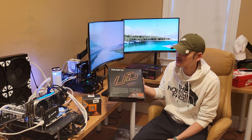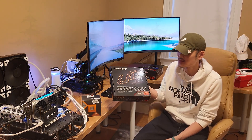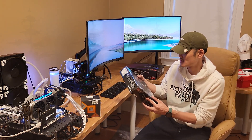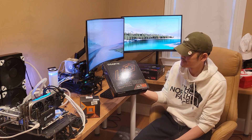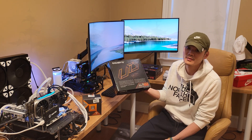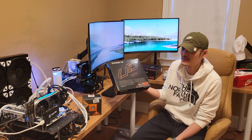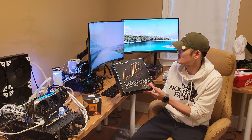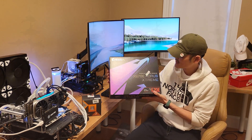Before the A620 was released, the Gigabyte B650M DS3H was the lowest-cost motherboard you could buy for the X3D chips at around $129–$130. It's not much for a motherboard, but compared to $100 that's a 30% increase. When you're trying to keep costs down, I think this is a meaningful step up from $100.